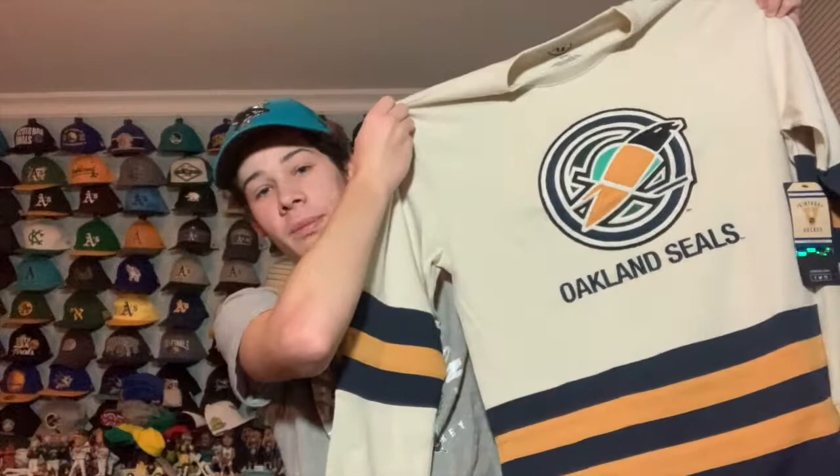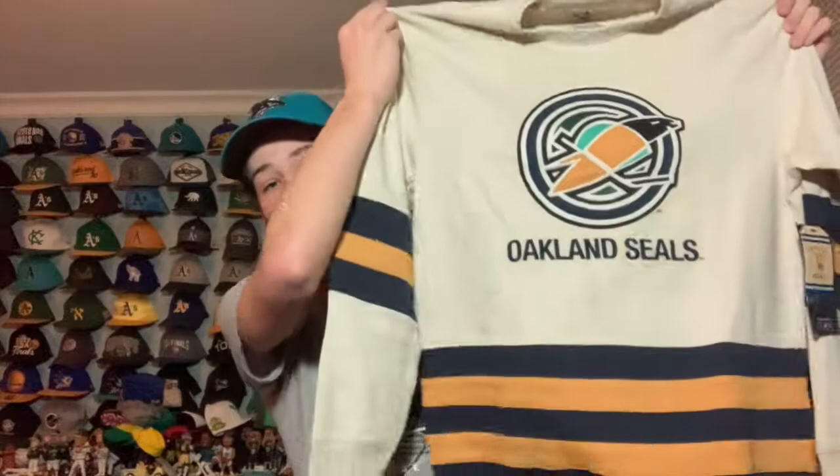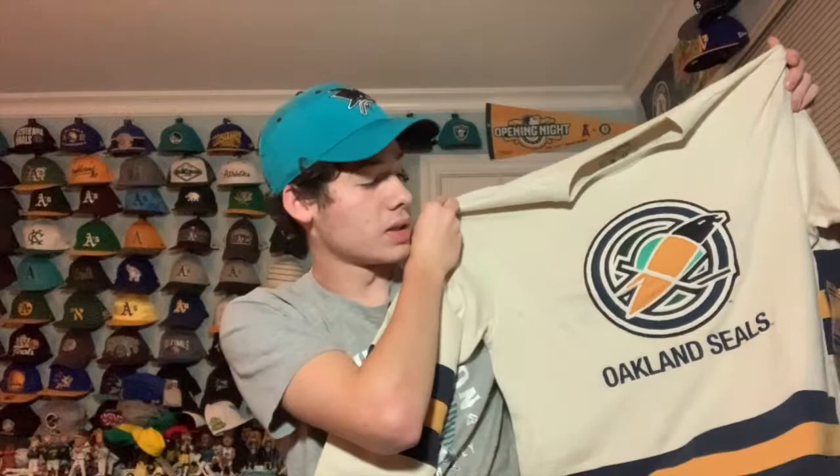I have a couple of Oakland Seals hats already. I like the striping — they kind of introduced dark blue to their color palette at the end of their tenure in Oakland. It's a sweater, good quality, and I got a good deal on it at resale value. Vintage hockey is definitely cool stuff, and I feel like I could wear this with Sharks gear too — it's a nice cream color that goes well with things. Love this Oakland Seals sweater.